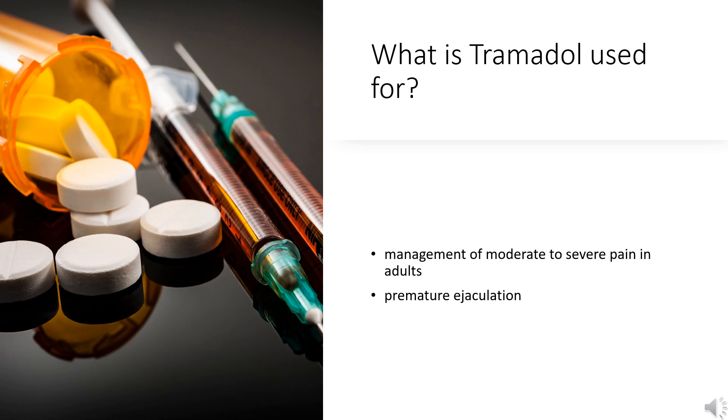What is Tramadol used for? Tramadol is approved for the management of moderate to severe pain in adults. Tramadol is also used off-label in the treatment of premature ejaculation.